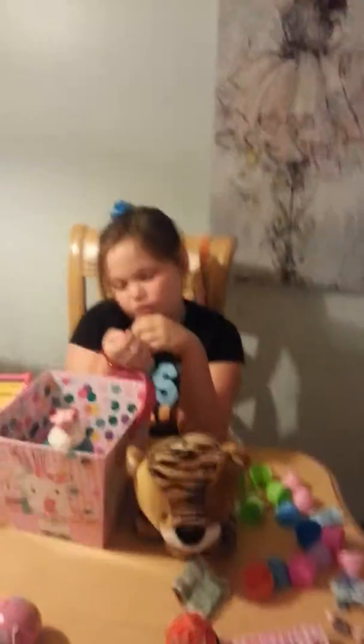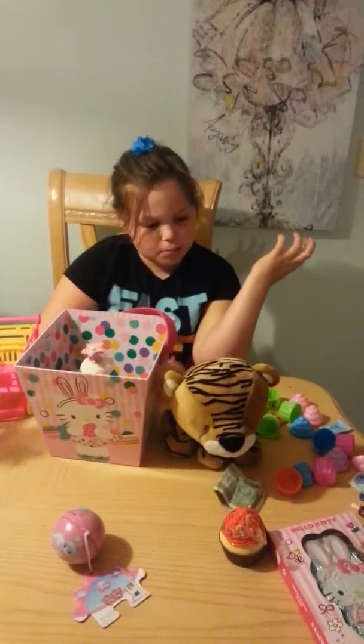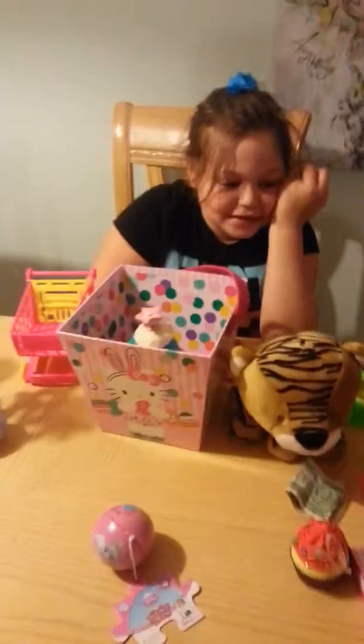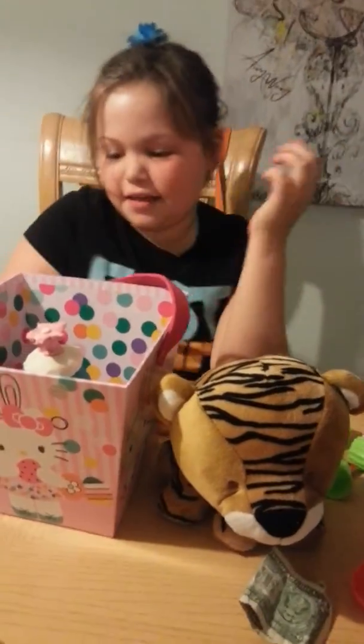This is Sophia from Sweet Treats again. My mom didn't have enough room on her phone, so this is part two of the Easter egg thing.